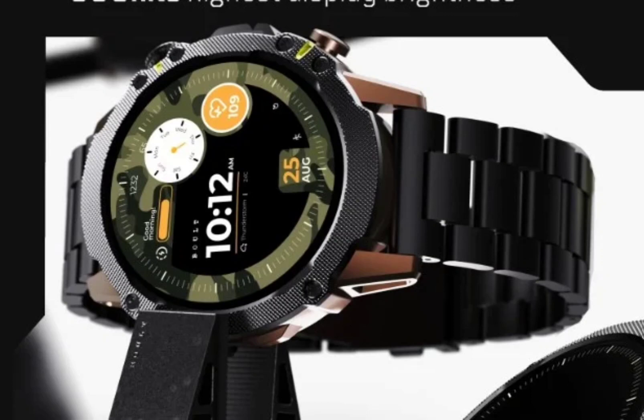It offers a robust build quality. The Boult Sterling Pro has a circular dial with a metallic unibody and strap ensuring durability. There is a rotating crown and physical button on the right side to help with navigating the UI. The device is IP68 certified water-resistant.